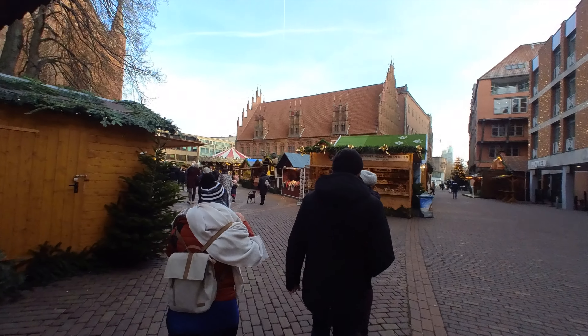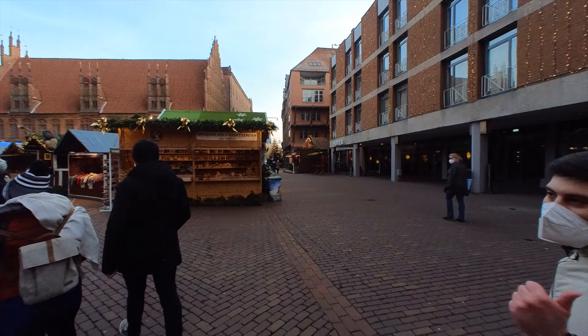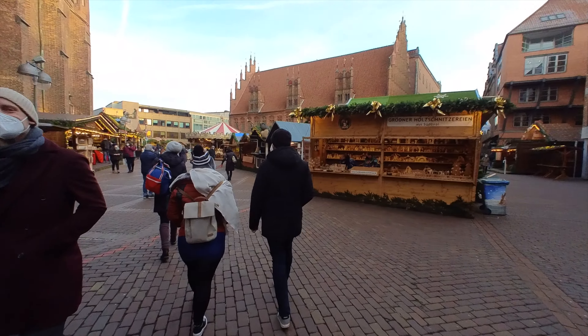This is here, the old town hall, this big building. Oh, this red one. First of all, we saw the new town hall. This is the old town hall, this is the old one.